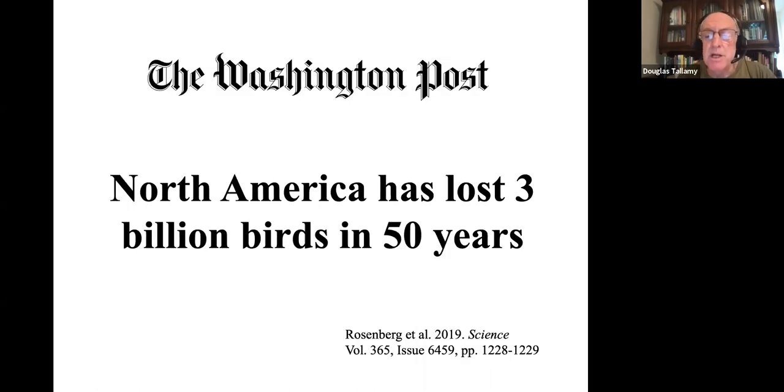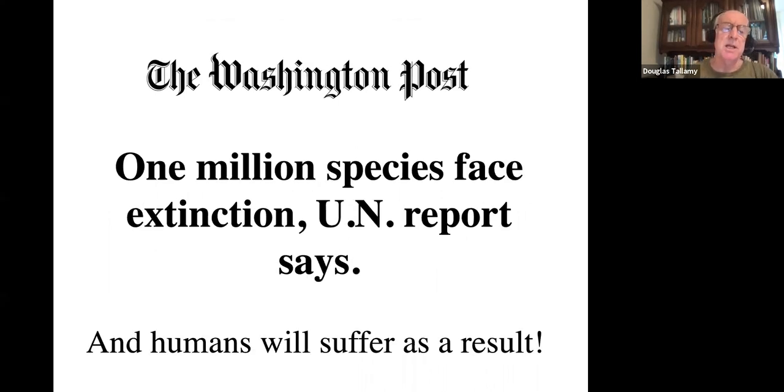Following that: 'North America has lost 3 billion breeding birds in the last 50 years — almost a third of our North American bird population gone.' And now the UN says we're going to lose a million species to extinction, probably in the next 20 years. I love the way they report this, as if it's an option. They might as well say we're going to lose oxygen in the next 20 years. This is not an option, folks. We have to make sure this does not happen.